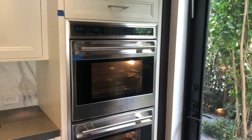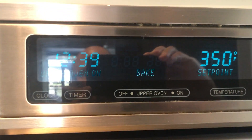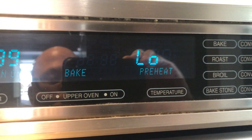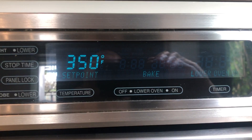They're in great condition. The lights work. We just turned them on. It's going through the motions of preheating. That's the top one and that's the lower one.